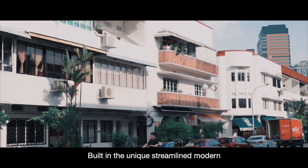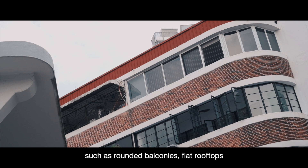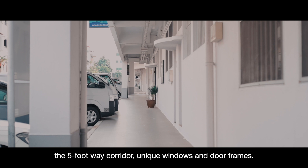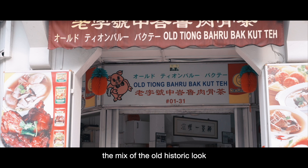Inspired by the European living concepts of community housing in the olden days, some cool features include the five-foot-way corridor and unique windows and door frames. With a nostalgic charm, the mix of the old historic look and modern hipster cafes attracts both the young and the old. In every nook and corner, you'll be surprised to find hidden gems unlike any other neighbourhood in Singapore.